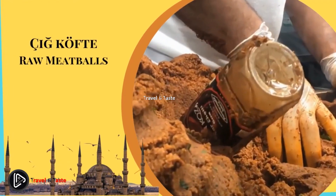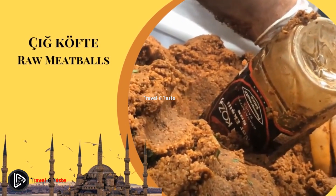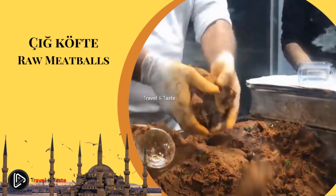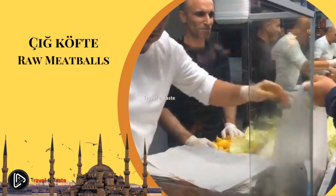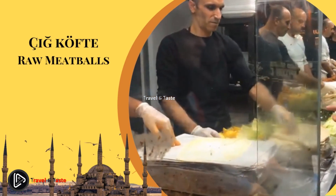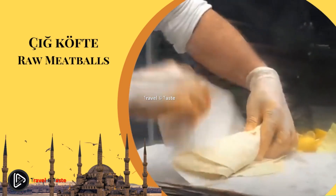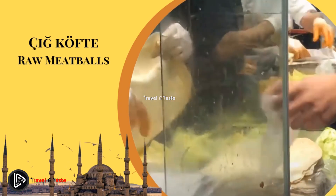Sig kufta — raw meatballs. Finely ground fatless lamb, bulgur, onions, garlic, tomato, and hot pepper paste is treated with extremely hot spices and kneaded until the lamb is cured. It should be consumed fresh and can't be stored overnight. The original recipe has been banned for commercial production due to health reasons, so nowadays nearly all sig kufta in Istanbul is prepared without meat, making it a fantastic vegan food. It is usually wrapped in lettuce and eaten with a squeeze of lemon, or wrapped in lavash bread.